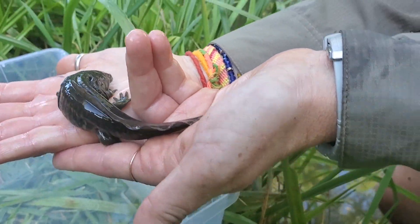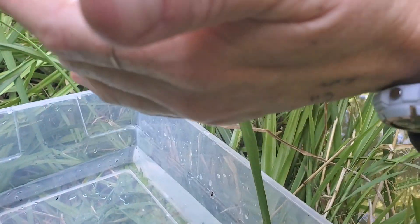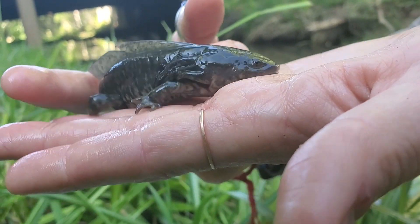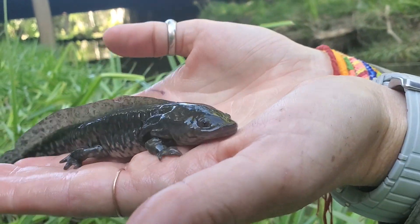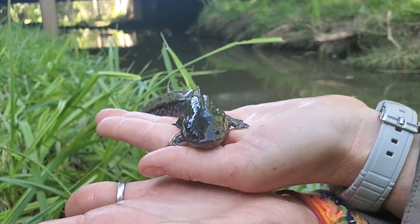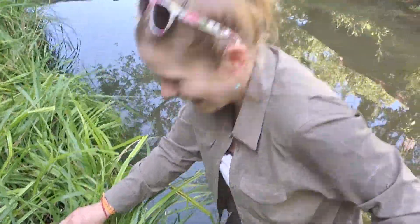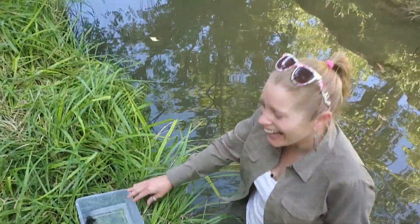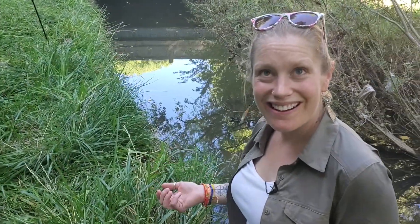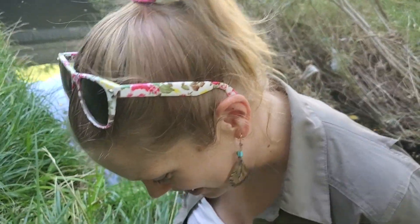Hey, little guy. I'm going to put it back in the water so it gets a little breath. Okay, so we have successfully caught a larval salamander. This is a tiger salamander.